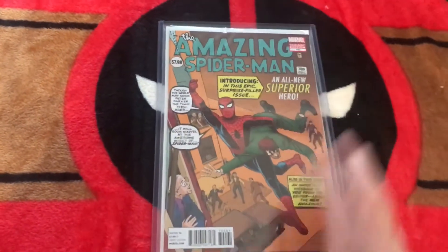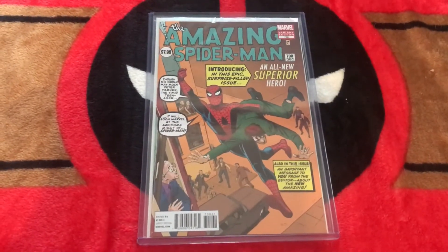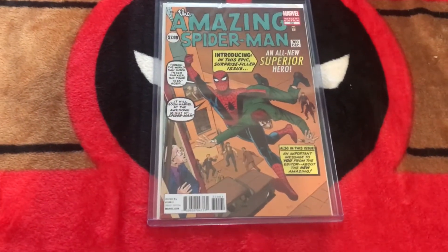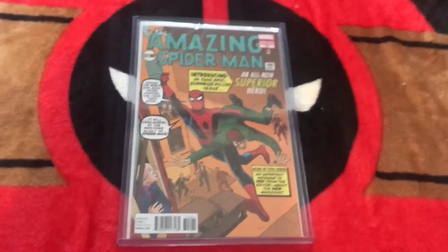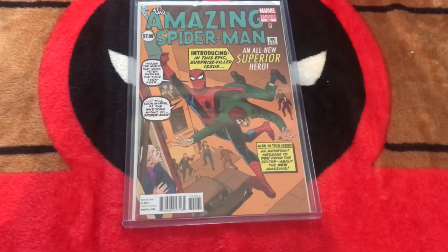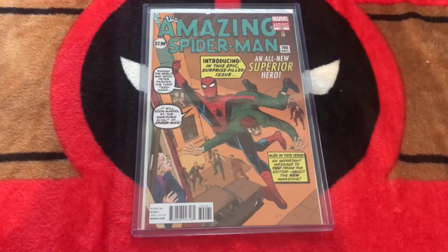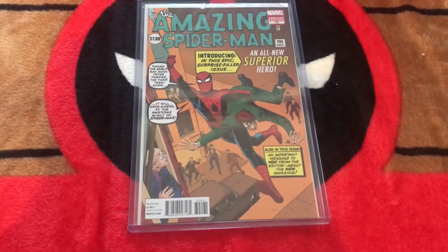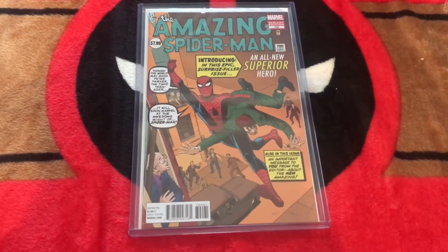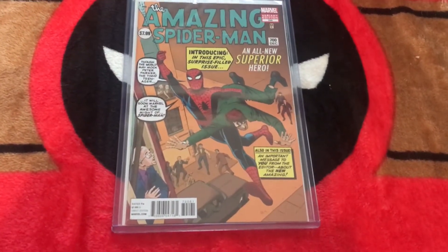Up next, this is a variant. Usually I'm not into variants, but I had to have this one. This is Amazing Spider-Man number 700, Steve Ditko variant. So essentially the story with this is: Steve Ditko did the first 38 issues of Amazing Spider-Man, as well as the interior of Amazing Fantasy 15. He was slated to do the cover of Amazing Fantasy 15, which very much resembles this one here. But Stan Lee and Marvel didn't care for Steve Ditko's cover as much as Jack Kirby's. So Amazing Fantasy 15's cover was done by Jack Kirby, while the rest — Amazing Spider-Man 1 through 38 — is all Steve Ditko.